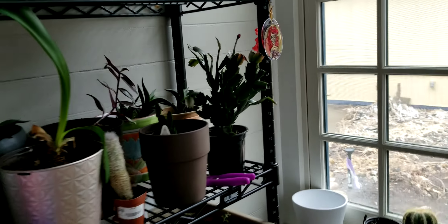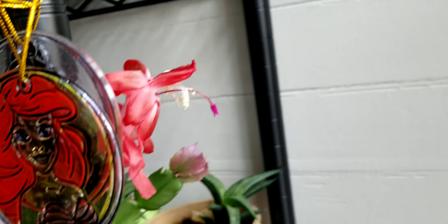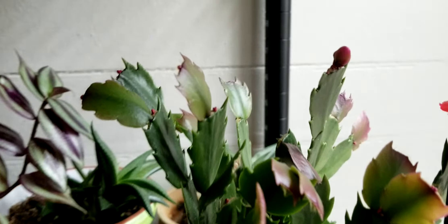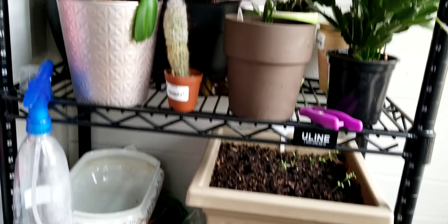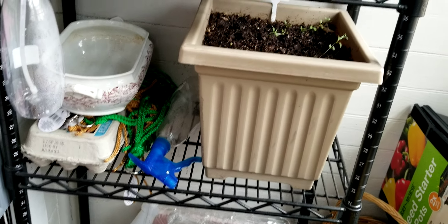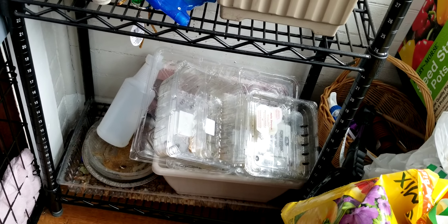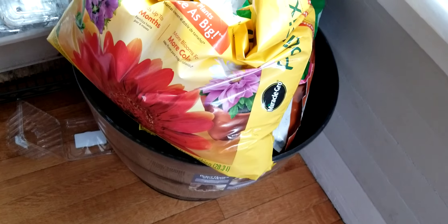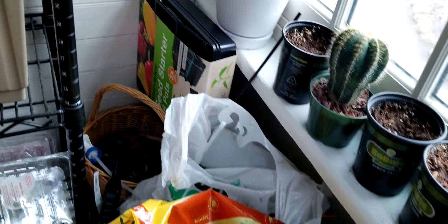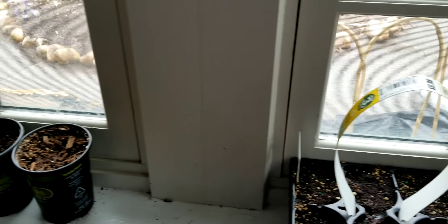I've got my Christmas cactus — some people call them Thanksgiving cactus — and it did bloom again. It has a bloom here and some more buds getting ready to bloom. Surprisingly, I wasn't expecting it to bloom again so quickly after Christmas, but it did. And I've got my lavender in here, some of my recycled clamshells, some other odds and ends. I'm storing some pots over here that I had shown you in a previous video. And there's another cactus and some more seeds that I've got planted.